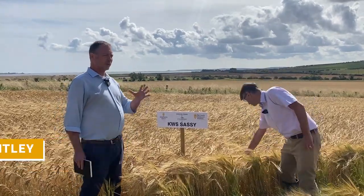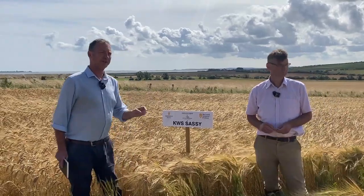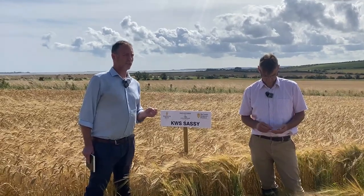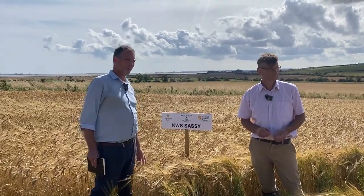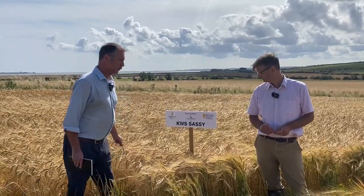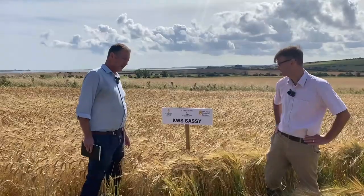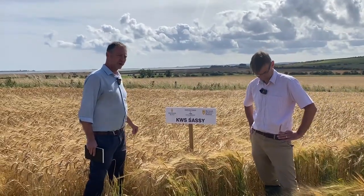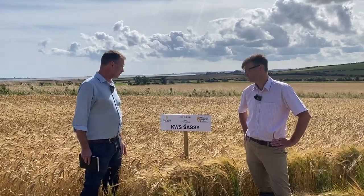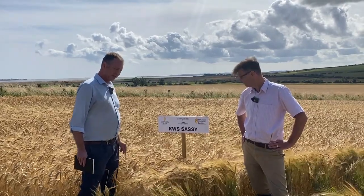There is some logic in the order we've got the varieties in the field. We've got the distilling-only varieties at the start, then we go on to the dual-purpose varieties — distilling and brewing — and then finish up with the brewing varieties. Here we've got the distilling-only varieties, the first of which is KWS Sassy, which is quite an established variety in the Scottish market now. It's about 10% of the certified seed market in Scotland, about 14.5% of the barley purchases.